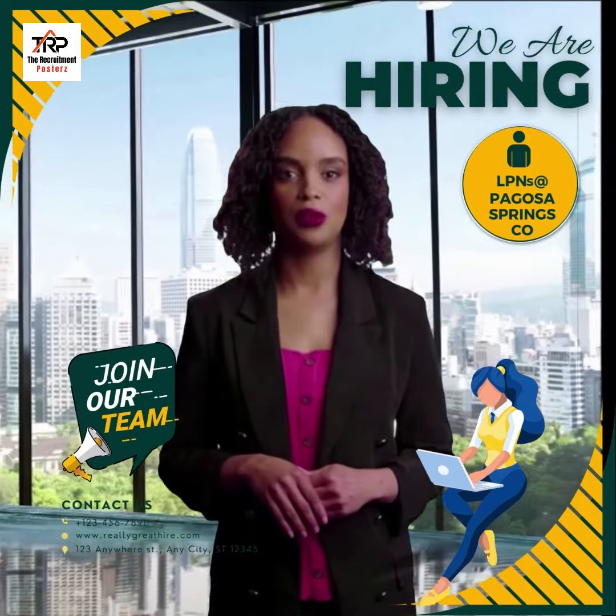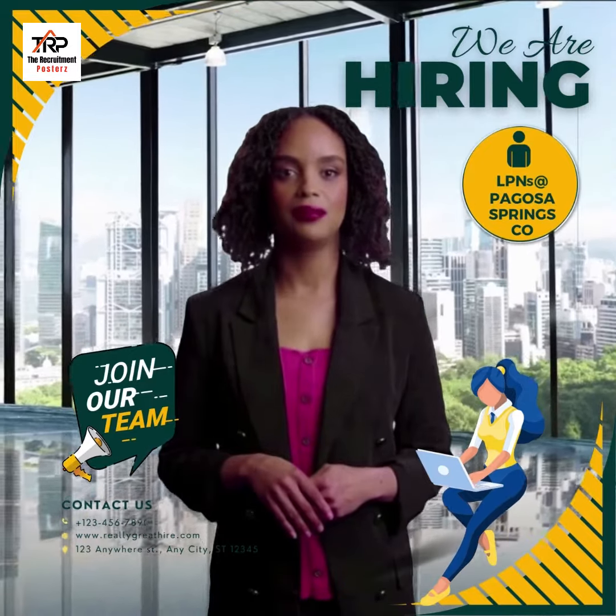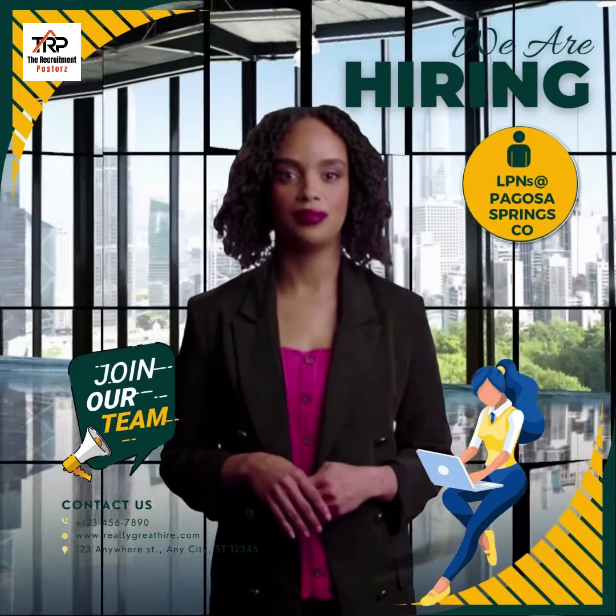If you would like to speak with someone directly, you can email or call O'Grady Payton via the contact information listed in the job post that follows.